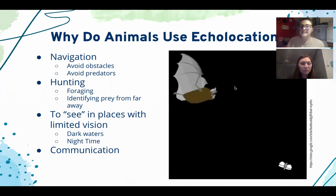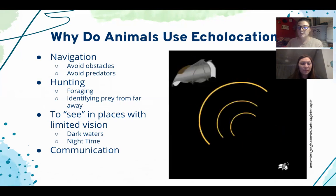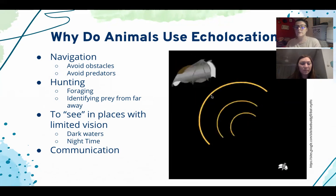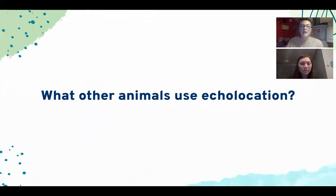As we can see in the picture, the bat emits sound waves which go towards the insect, bounce back off the insect and return to the bat, helping it determine the insect's distance, location, and size. Now — can anyone raise their hand or type in the chat — can you think of any other animals that use echolocation?